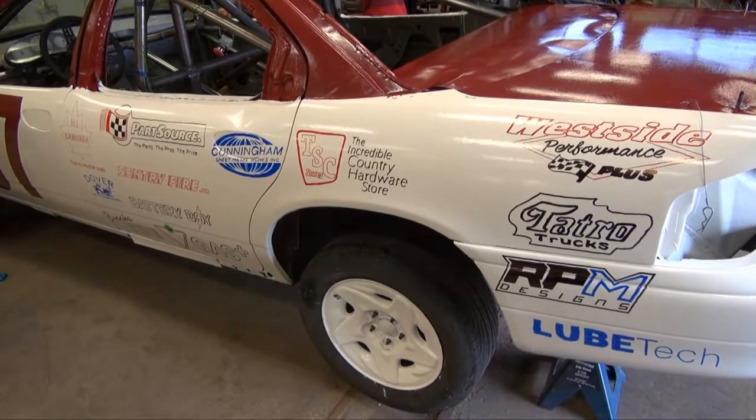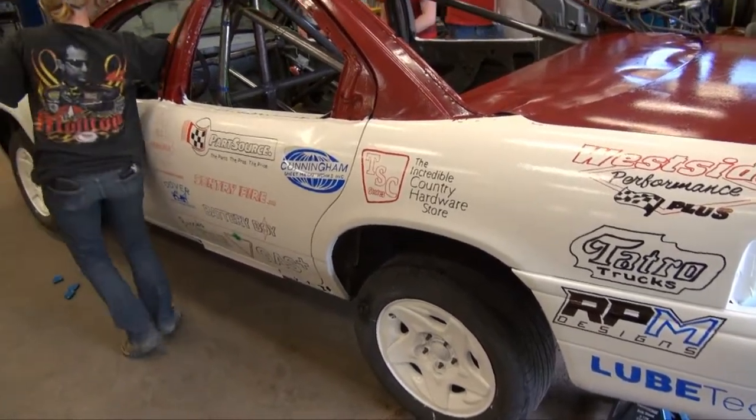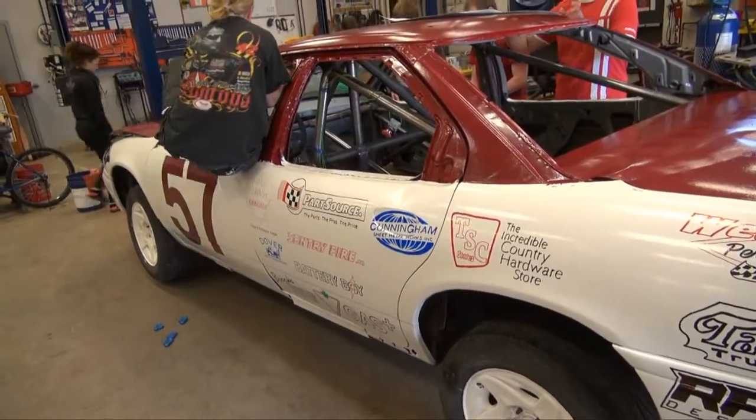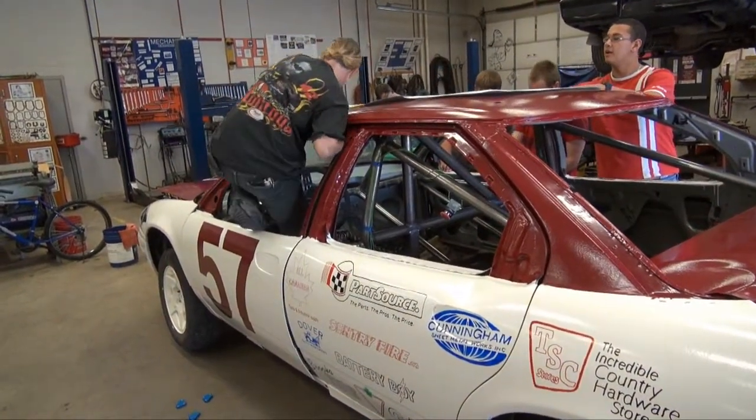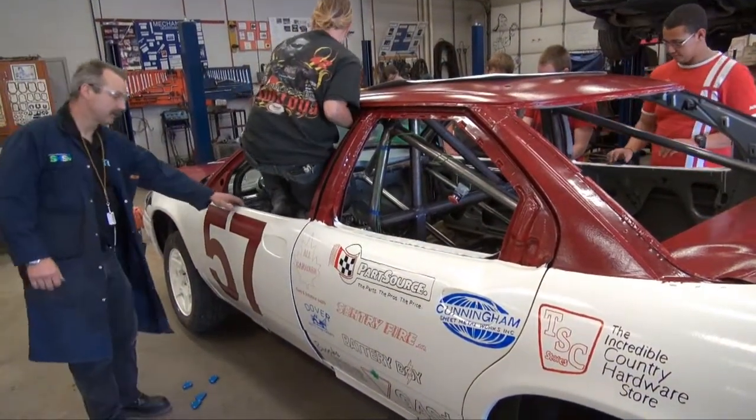This is how students at the Technology Club at John McGregor Secondary School typically spend part of their lunch break — working on a race car. They've been at it for about eight months. The students have been doing everything from welding to research.